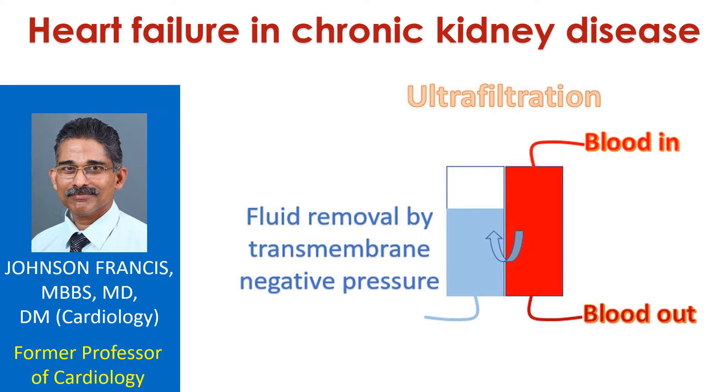Presence of CKD in heart failure increases illness and mortality. Though there is increasing use of effective medications and special devices like heart failure devices in heart failure patients in general, those with CKD have not benefited well.